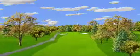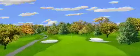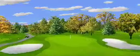An accurate drive to the center of the fairway leaves you with a second shot of between 150 and 160 yards. Place your shot right on the money to avoid sand traps.